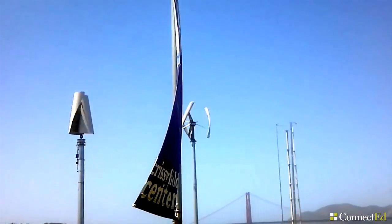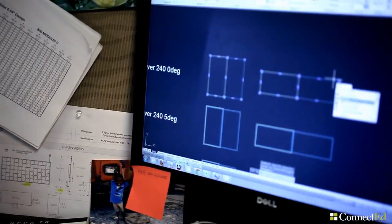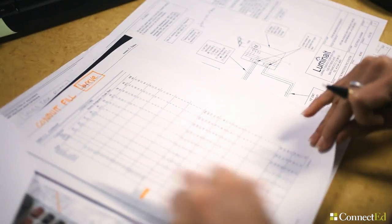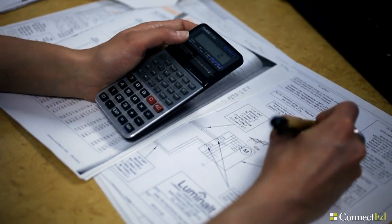Usually we use Google SketchUp for smaller residential systems. But when we go on a larger scale like commercial systems, I like to use AutoCAD so I can be really precise and see how many panels I can fit and how they will look.